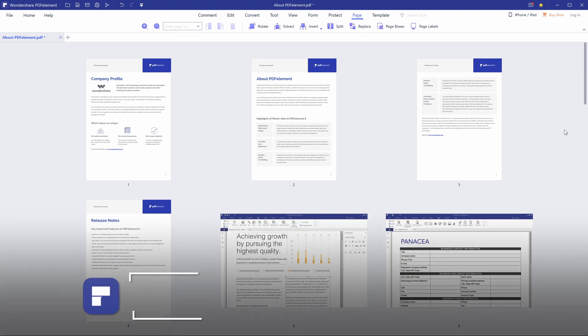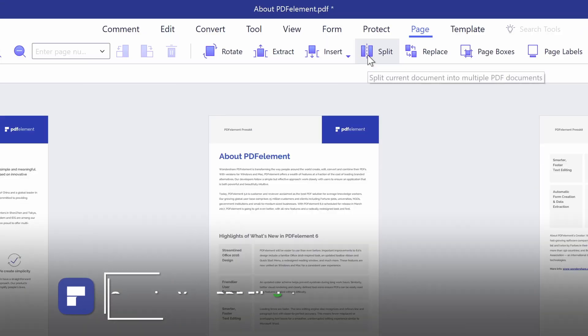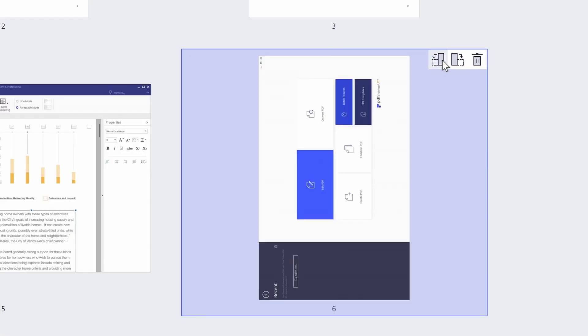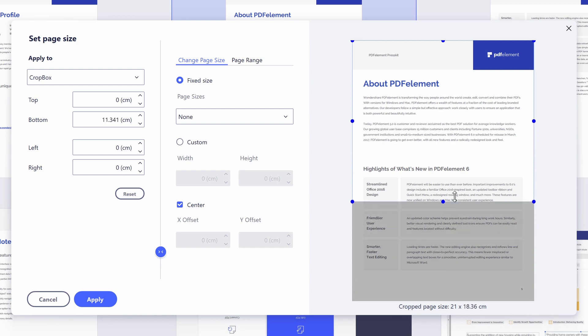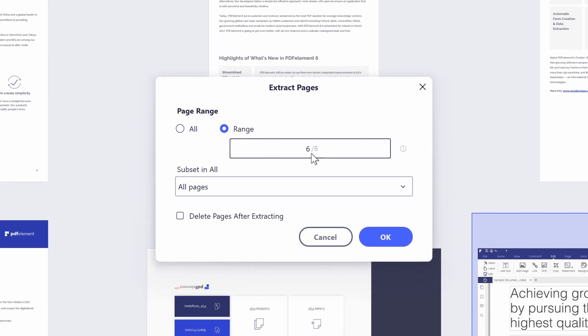1. Organise your PDF file into a professional-looking document. Use split, delete, rotate, reorder, crop, and extract pages to make your files in the right order as you want.